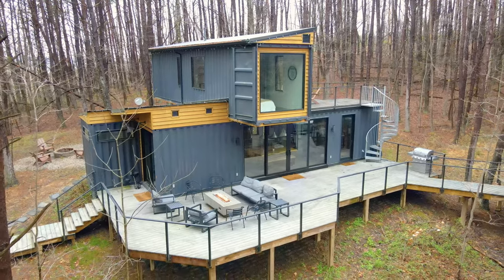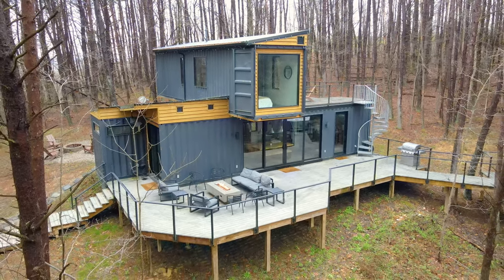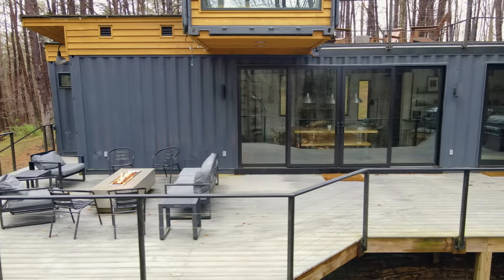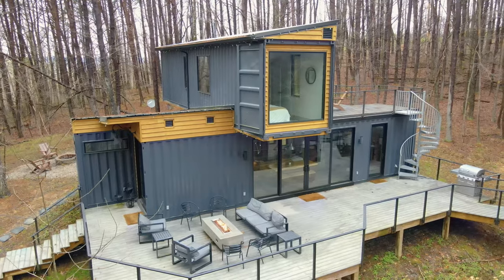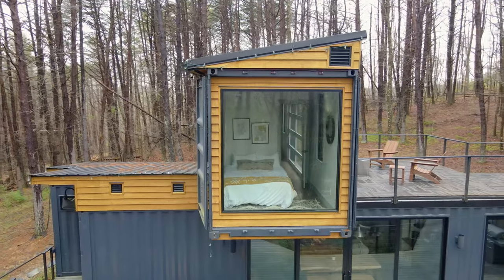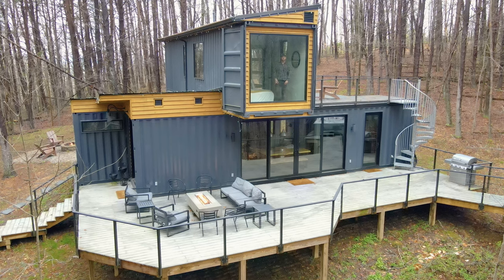Welcome to the jaw-dropping front exterior. Not only is there this impeccable design on the home, but you also have a ton of outdoor space — just windows and glass and doors everywhere that you look. The home is made up of three containers total: two 40-foot containers on the bottom and an additional 40-footer on the top, which makes up the second floor.